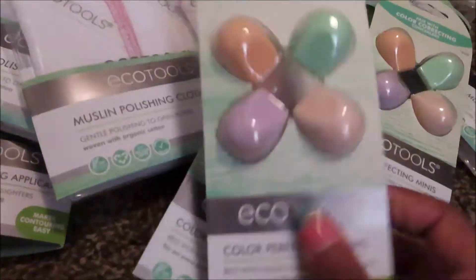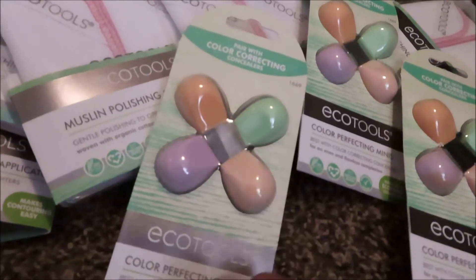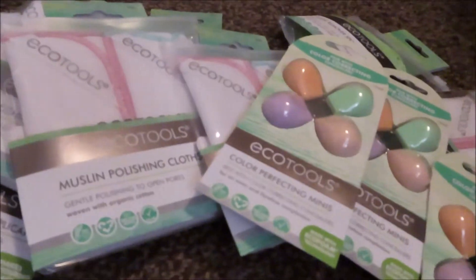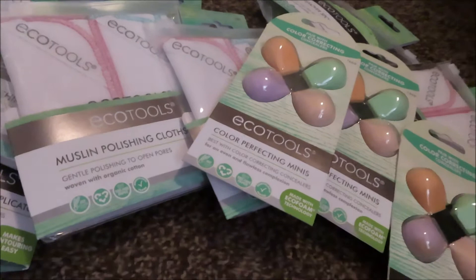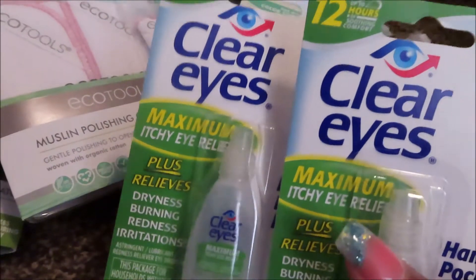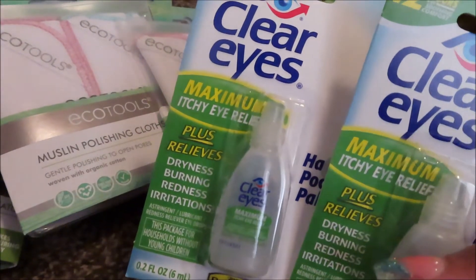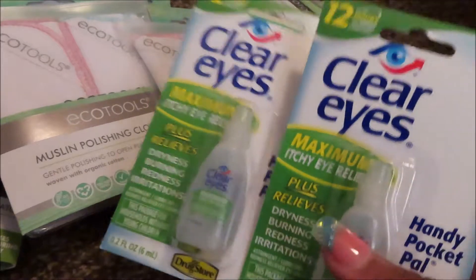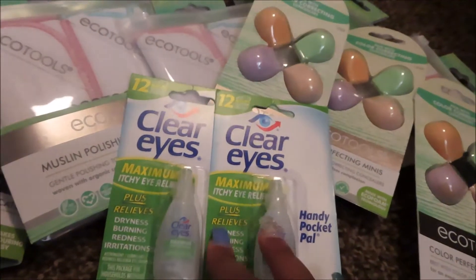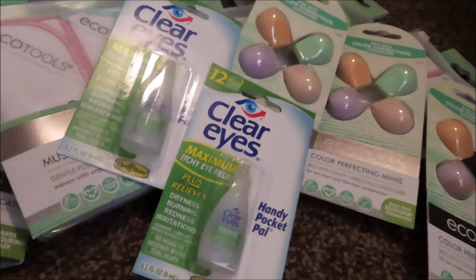I was watching someone this morning and they were hauling the Clear Eyes — this is the maximum itchy eye relief, plus relieves dryness, burniness, redness, and irritation. So I picked up two of those, one to go in my purse and one to have on backup.